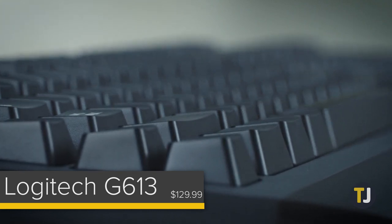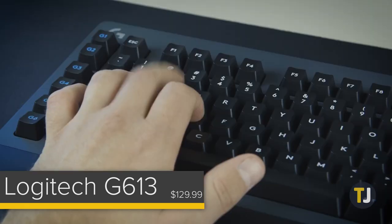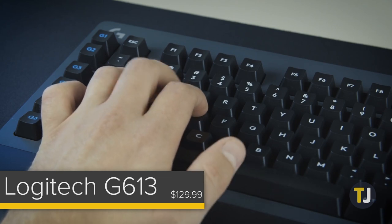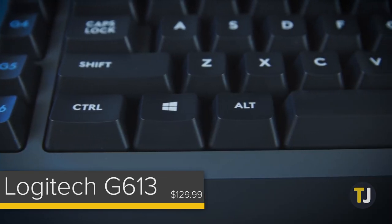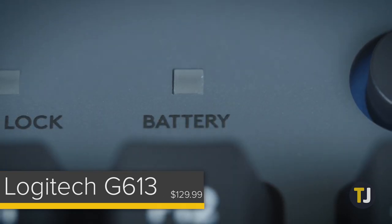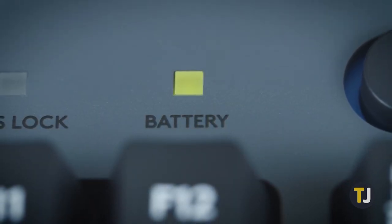Unfortunately, the keyboard isn't backlit, though the lack of one does help the battery life of the keyboard. Running off of two AA batteries, the device should be able to last up to a full 18 months so long as you turn off the keyboard at night. That's a fantastic battery rating, and it gives it a solid edge over the Corsair model.